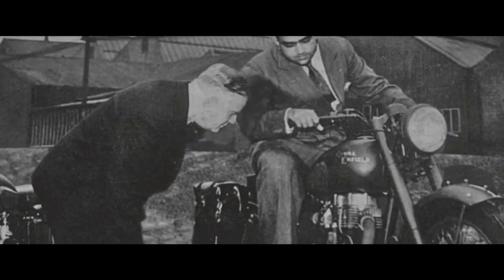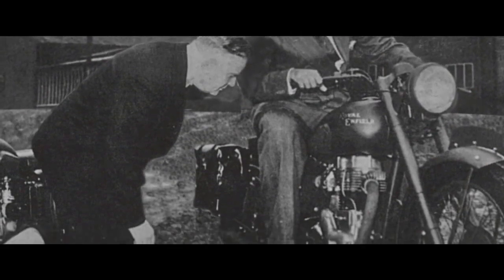In 1953, Madras Motors was charged with buying some motorbikes for the Indian Army. There was only one choice — 750 Bullets were bought as champions of the harsh environment.